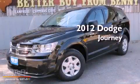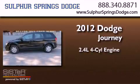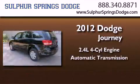This is a brand-new 2012 Dodge Journey. It features a 2.4-liter 4-cylinder engine and an automatic transmission.